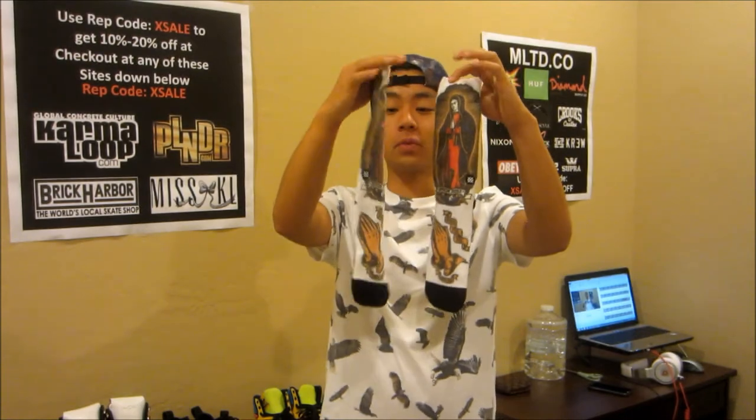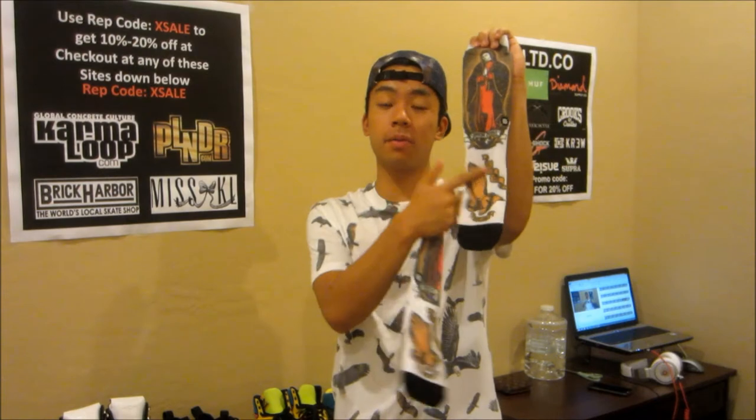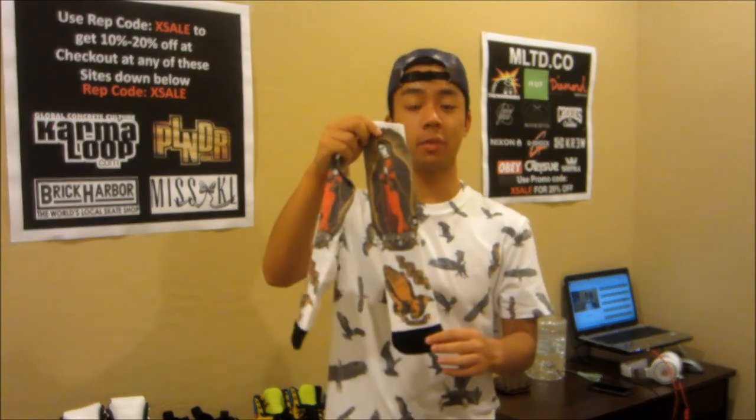Since we're talking about socks, I also got these called the Jason Jesse socks — this is the front and this is the back. They're by Stan Socks. I'm really digging these because it says 'Pray for Me' on the bottom of your feet. I see a lot of people getting tattoos and stuff like that, which is kind of why I felt like wearing these socks — it feels like God is watching over me.